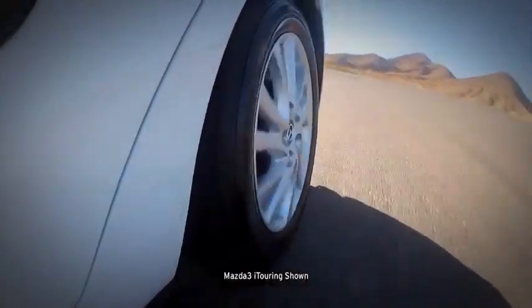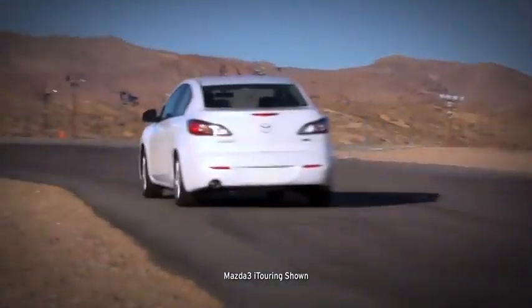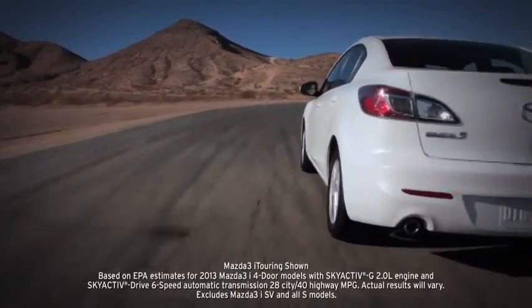The tire pressure monitoring system, standard on all Mazda 3s, helps you keep your tires inflated properly to help with safety as well as maximize your fuel efficiency.